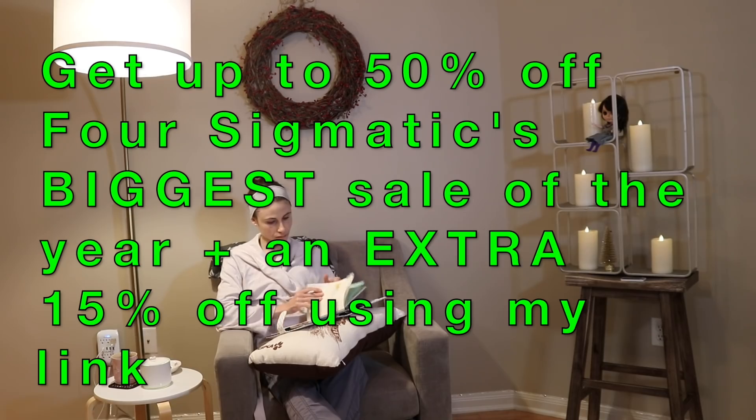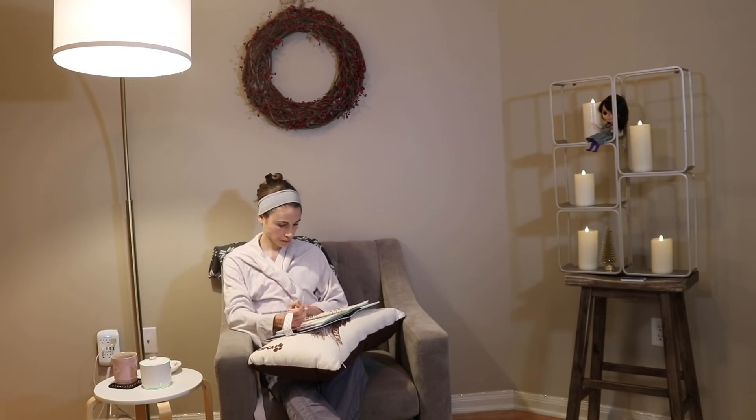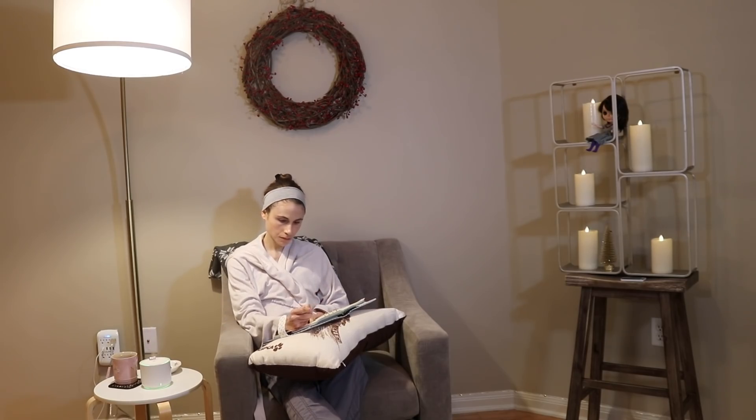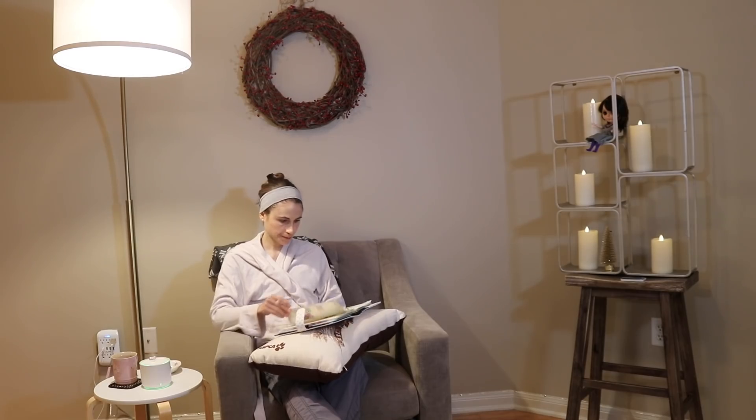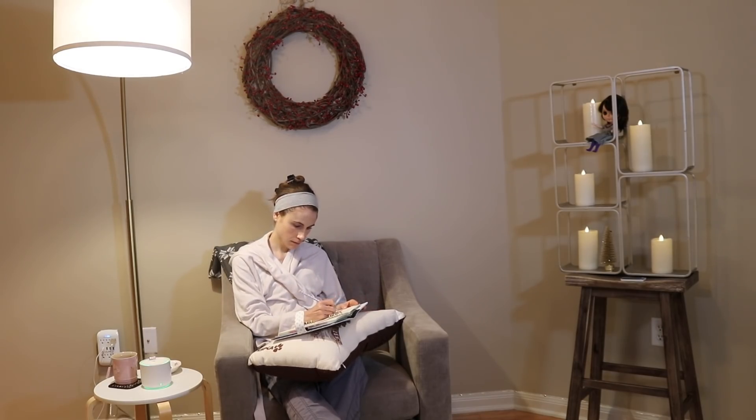I hope you all enjoyed this 'what I eat in a day' video. Don't forget to check out the Four Sigmatic winter sale and click the link in my description box to get an additional 15% off. Thank you Four Sigmatic for sponsoring today's video. If you liked it, give it a thumbs up, share it with your friends, and as always don't forget sunscreen and subscribe. I'll talk to you guys tomorrow — bye bye!